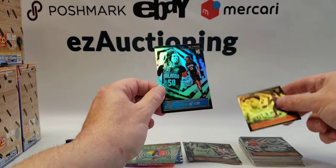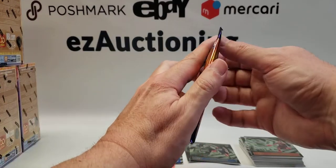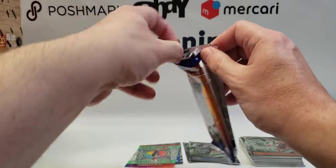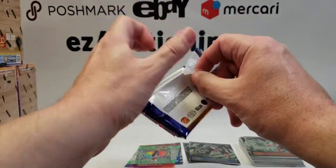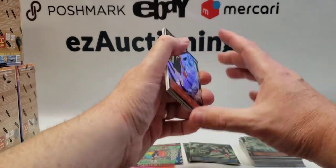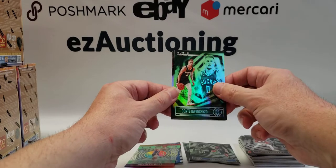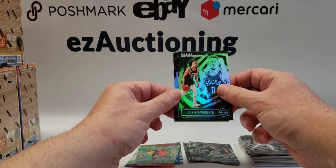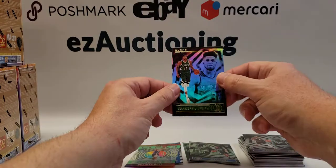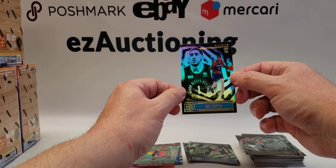Devin Dotson and Cole Anthony rookie. Eric Gordon, Marvin Bagley, Dante DiVincenzo, De'Aaron Fox, Giannis and Obi Toppin.